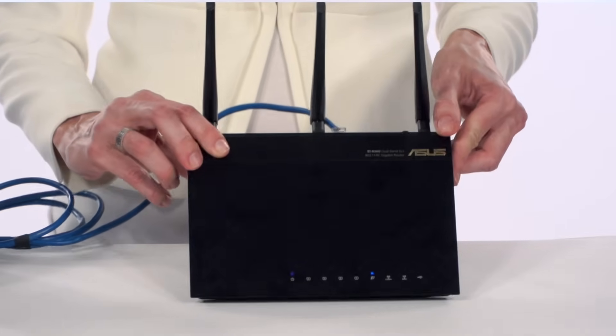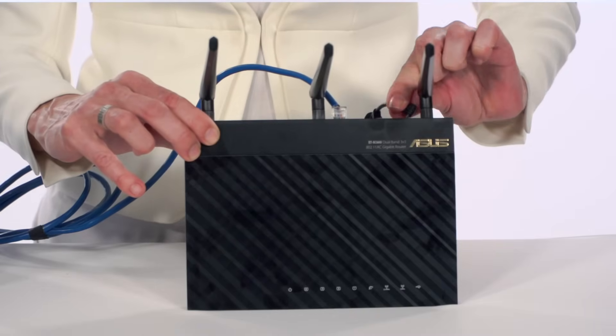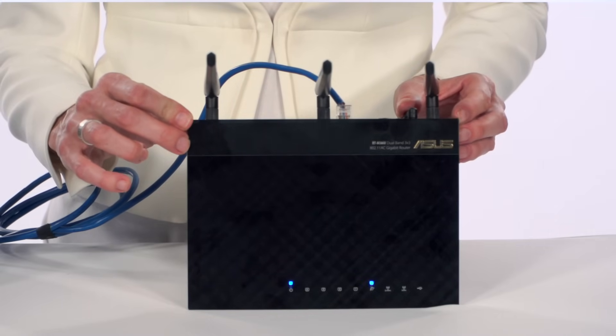Simply unplug the router. Wait two minutes. Then plug it back in. Its light should start turning green or blue as the internet gradually returns to your devices. Believe it or not, that simple step fixes the problem 99% of the time.